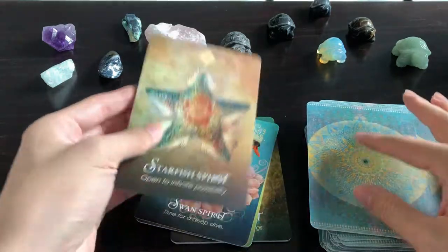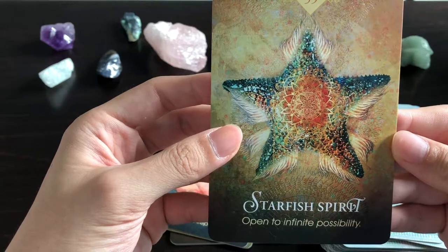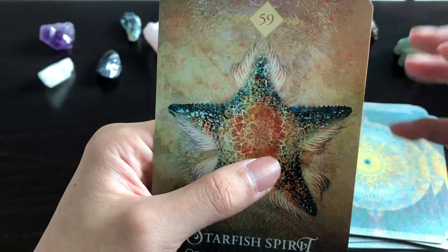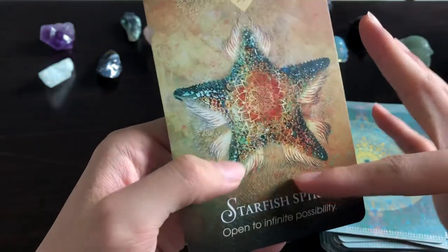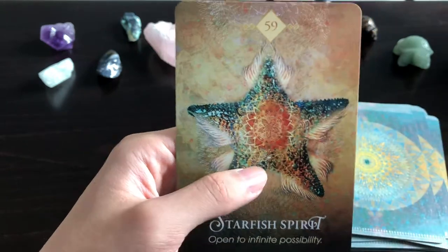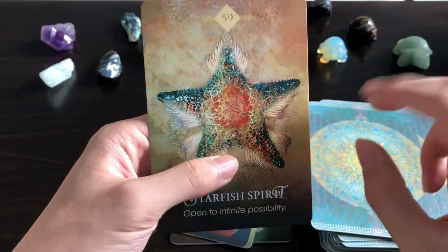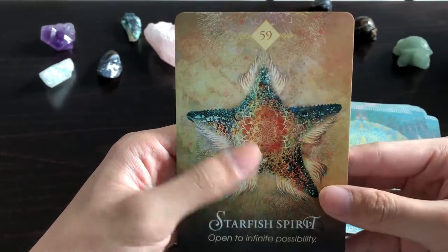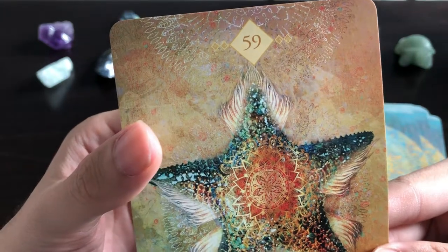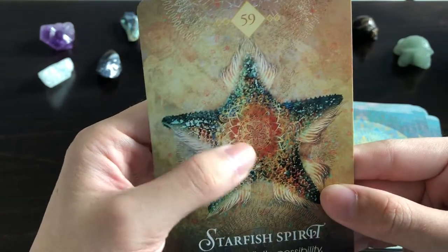Starfish Spirit: 'Open to Infinite Possibility' — look at what I think are the cilia. Sea stars are able to walk in any direction because of their water-propelled tube feet. Lovely. There's a chakra-like design here as well. Swan Spirit: 'Time for a Deep Dive' — wow.